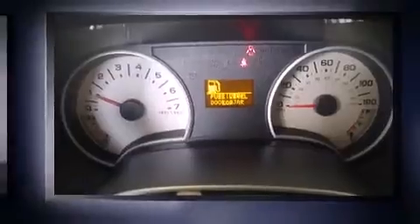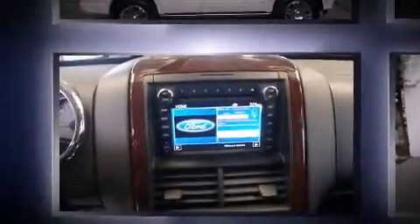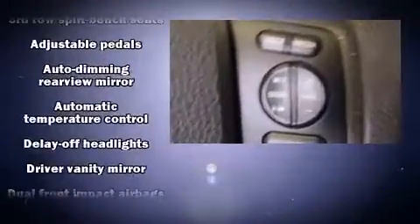It includes power seats, a tachometer, a built-in garage door transmitter, an automatic dimming rear-view mirror, front dual-zone air conditioning, a roof rack, and seat memory.